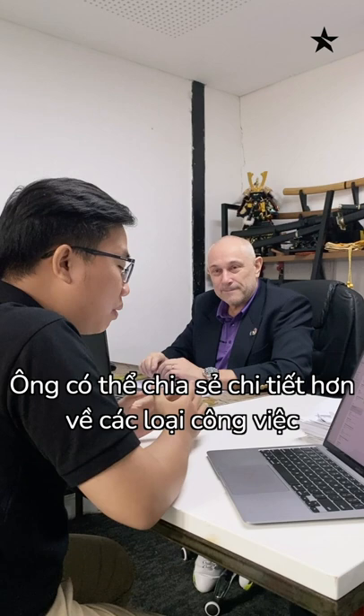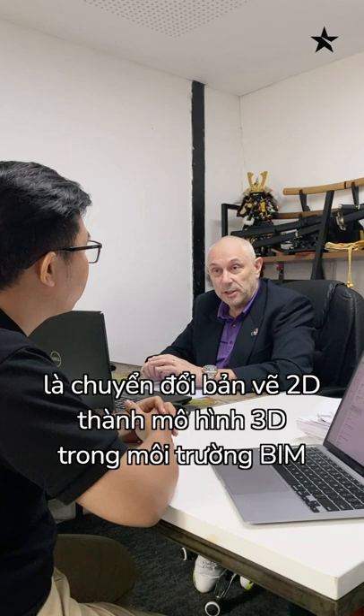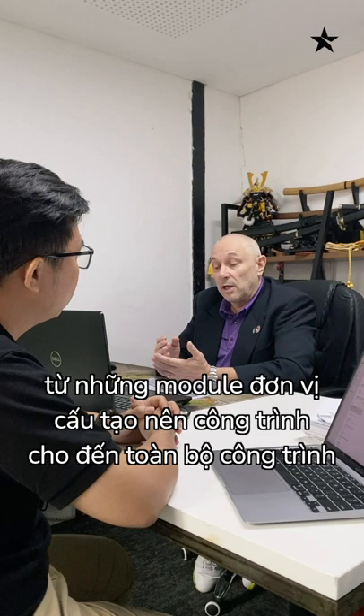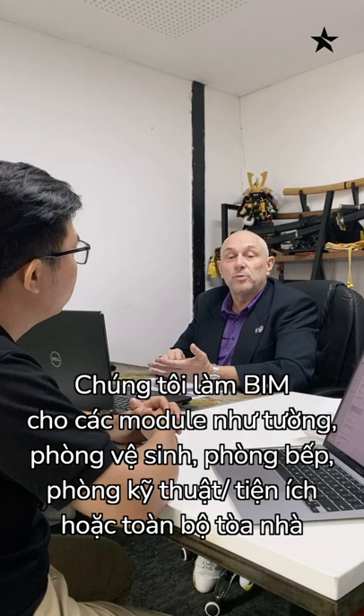Here at the BIM Factory, one of our main staple projects is the conversion of 2D documentation into 3D documentation — 3D models, 3D outputs within the BIM modeling information package. We do things from modular units to complete buildings, multi-story buildings, whether they are commercial, residential or hospital facilities. We do modular units, whether they are walls, bathrooms, kitchens, utility rooms or full buildings.